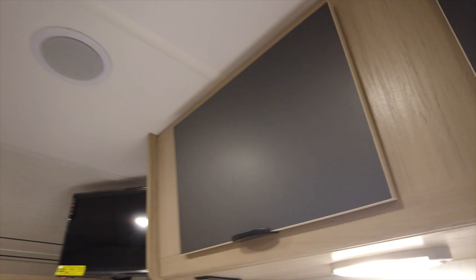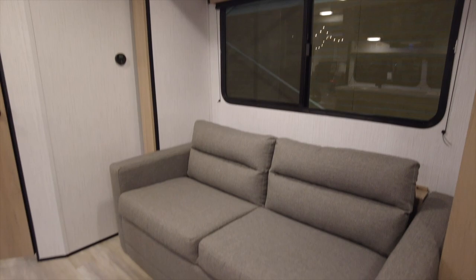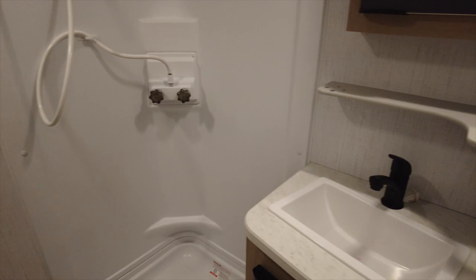The queen bed is at the front of the camper. The sofa is in the slide-out. The bathroom has a toilet, shower, and sink with a medicine cabinet above and storage beneath.